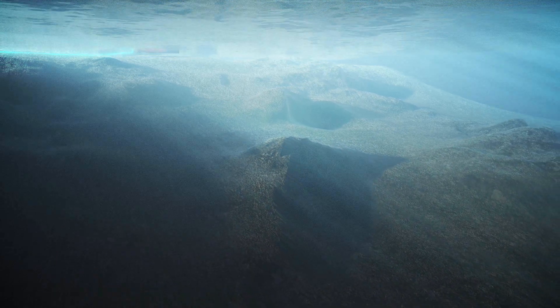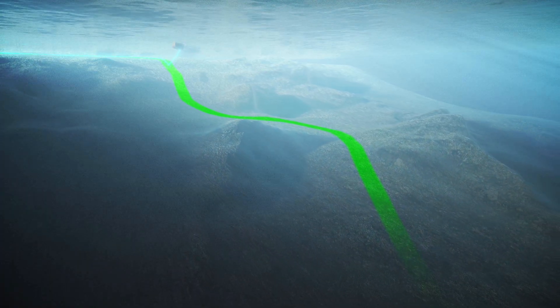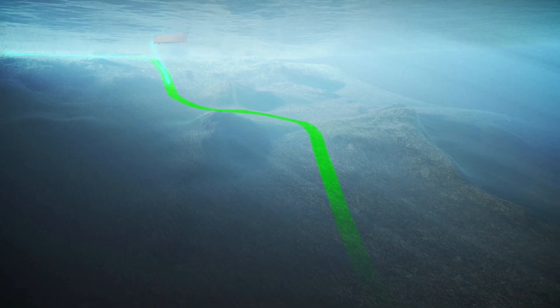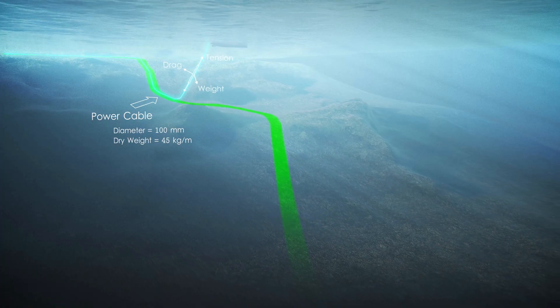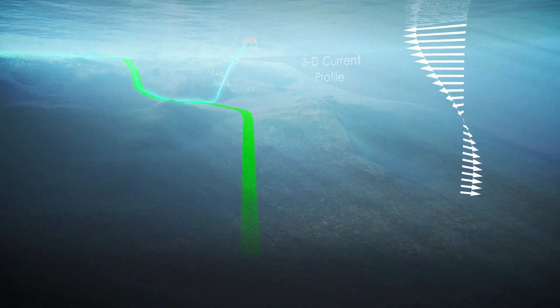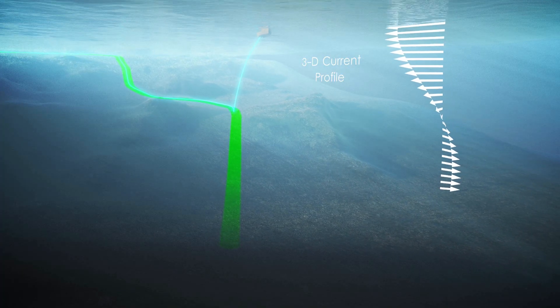With modern computers, Mackay developed a rigorous 3D model of the cable, called Mackay-Lay, that accurately computed and displayed the cable shape and touchdown conditions in real time. The Mackay-Lay model can take into account the cable properties, all forces on the cable, the seabed contours, the ship maneuvers, and even ocean current readings from a current profiler in real time during the lay.